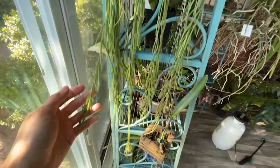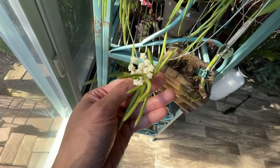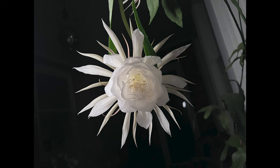The plant essentially holds its breath during the day in order to minimize water loss in its normally hot climate, only releasing and absorbing gases during the cooler night. This makes night blooming cereus suitable for planting indoors, as it can improve your living environment.